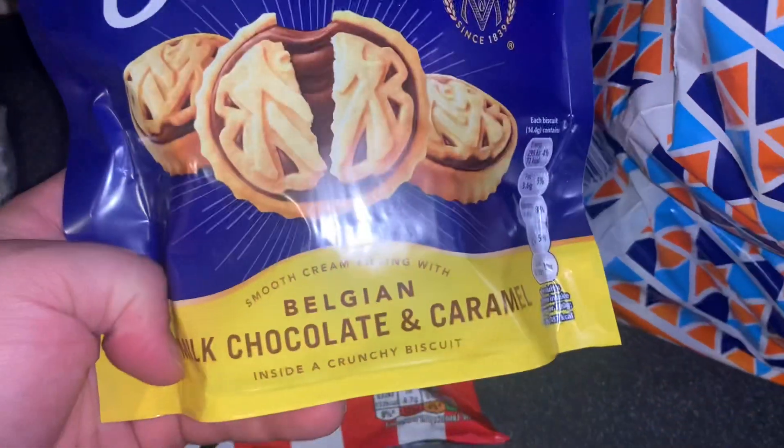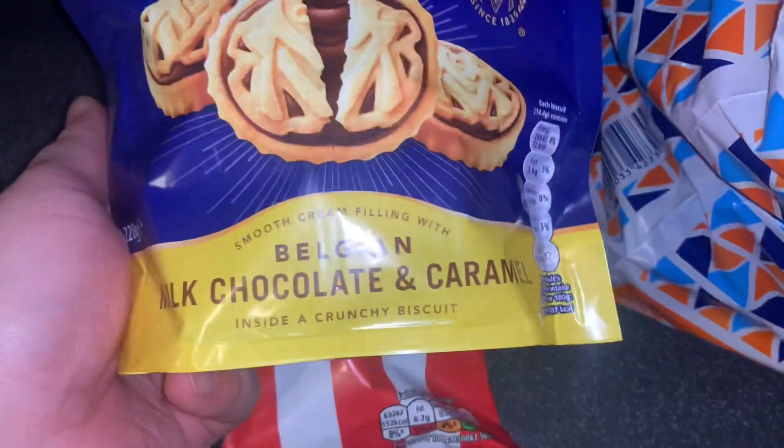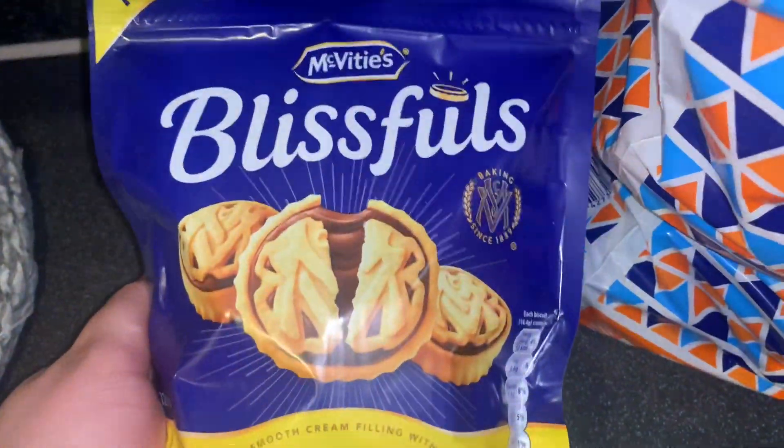Then some of these new McFitties Blissfuls. They were £2 each — the Belgian milk chocolate and caramel flavour. They do look really good but I think they are quite expensive for £2 to be fair.